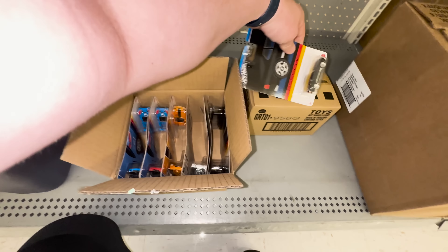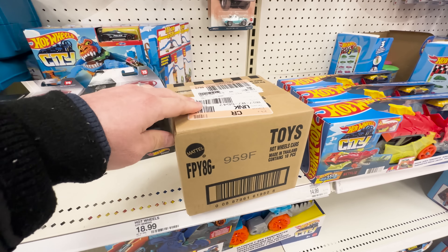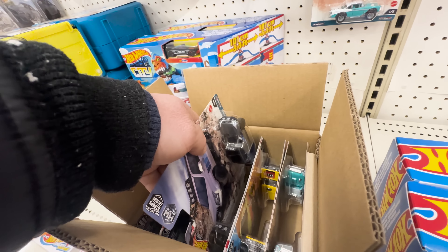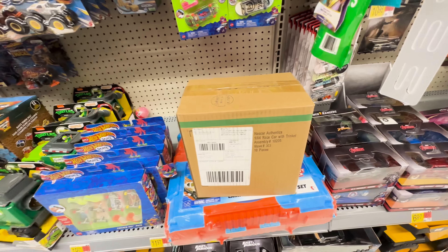We got Car Culture - this is the off-road set. Let's go ahead and get this thing open and hopefully find a chase. We got it open and it looks like there is no chase in the set.